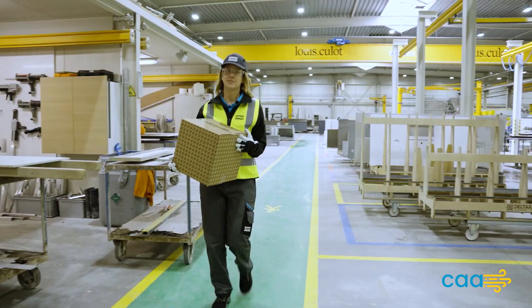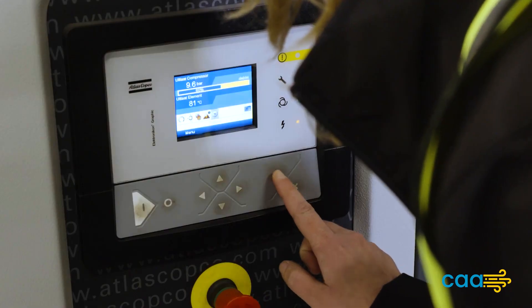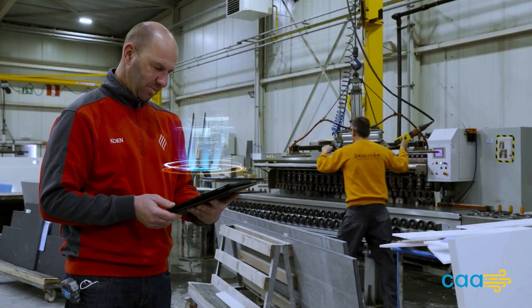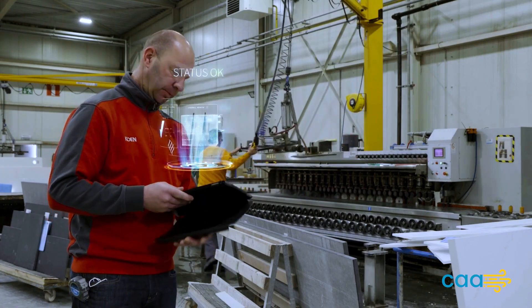By investing in VSD compressors from Atlus Copco, businesses can unlock significant savings, boost productivity, and contribute to a greener future. Embrace the power of VSD technology and elevate your compressed air system to new heights of efficiency and performance.